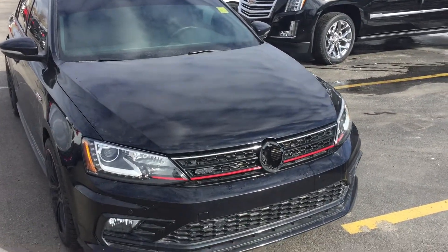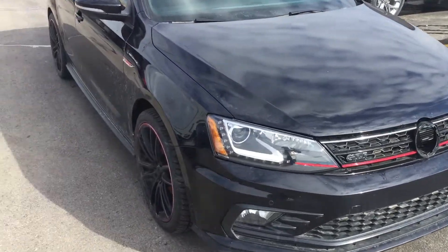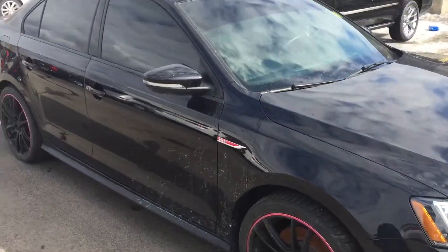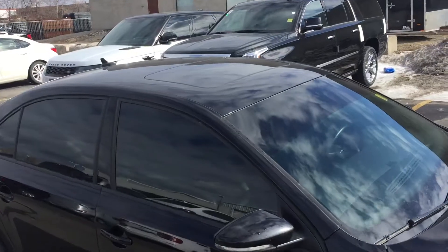Obviously someone stole our Volkswagen emblem off the front — that'll be taken care of. Got the blacked out rims with the red accents, deep tints all the way around the vehicle, and a sunroof as well.